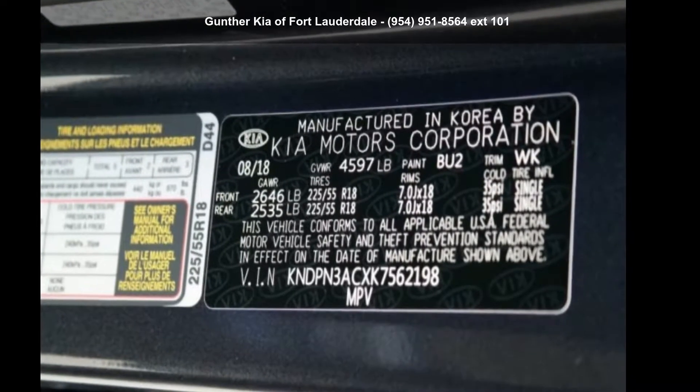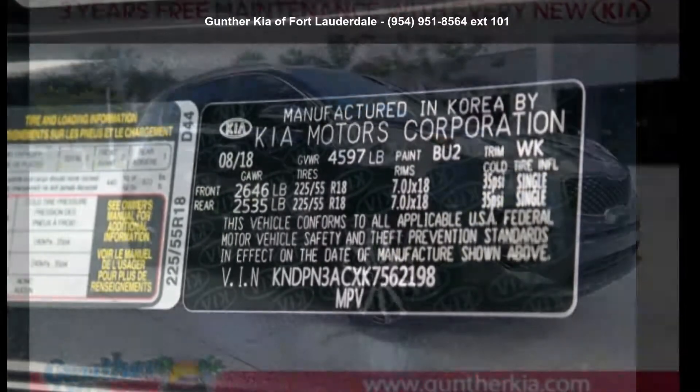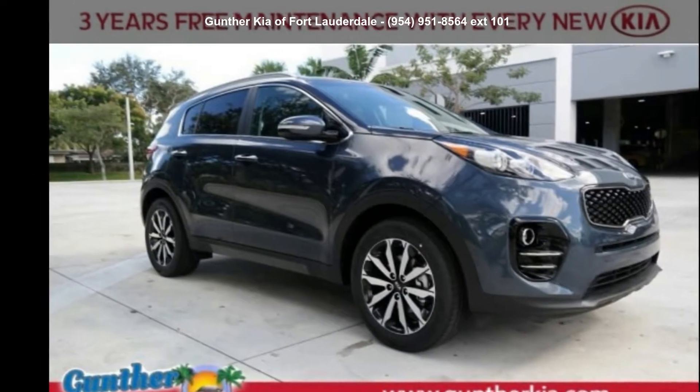Imagine yourself in this Kia 2019 Sportage X. This may be the set of wheels you've been looking for.